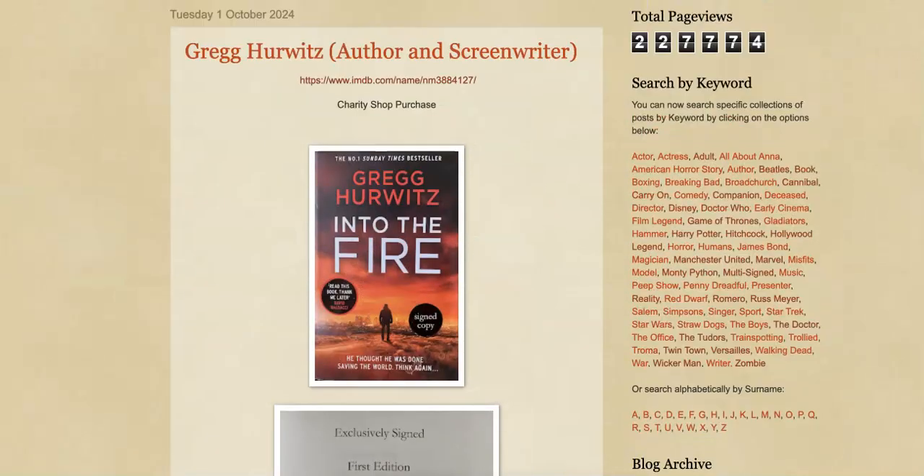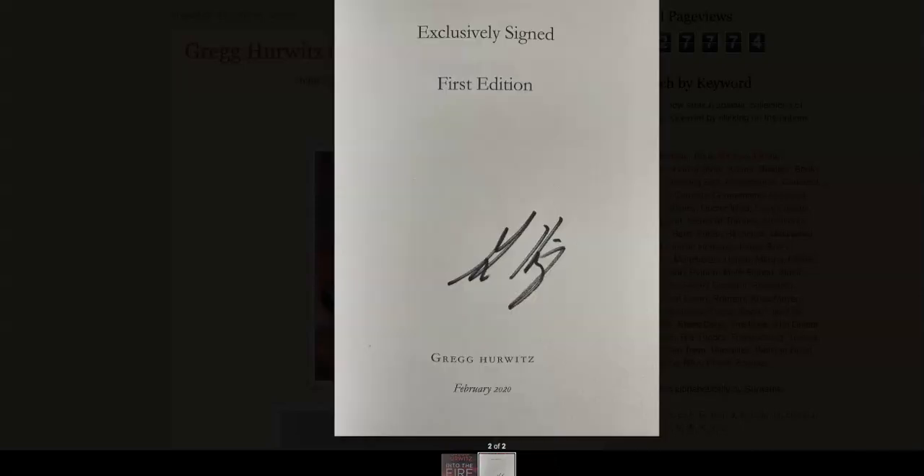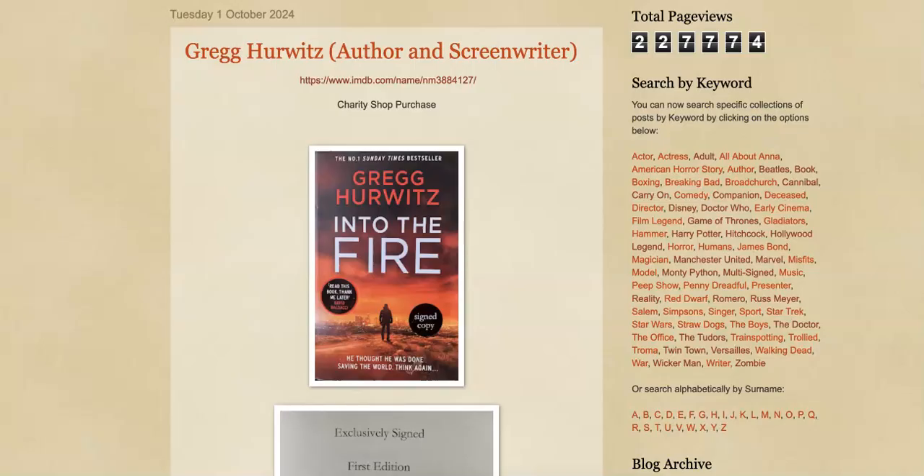And the last one for this video is a signed first edition book by Greg Hurwitz — 'Into the Fire.' He's best known for writing the TV series, I believe it's called Orphan X — someone correct me on that. He's also written lots of comic stories for Marvel and DC and is quite a well-known author. I found this in a charity shop for about £2. It's a signed copy — an exclusive signed first edition, signed by Greg Hurwitz in February 2020. Another nice addition to the signed book collection.